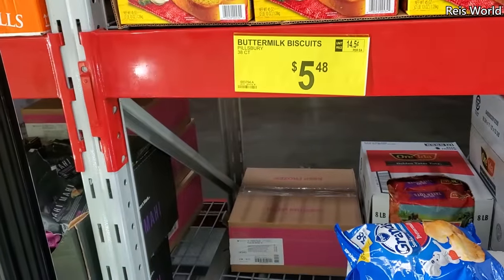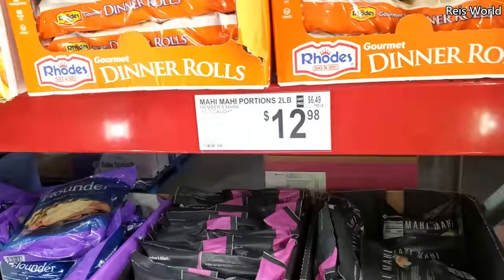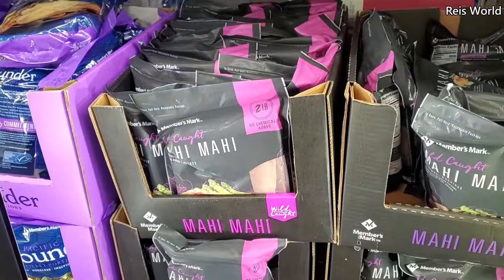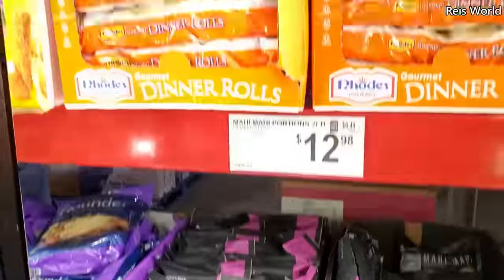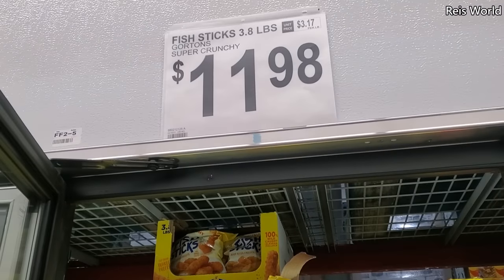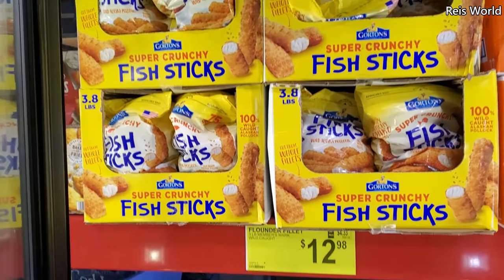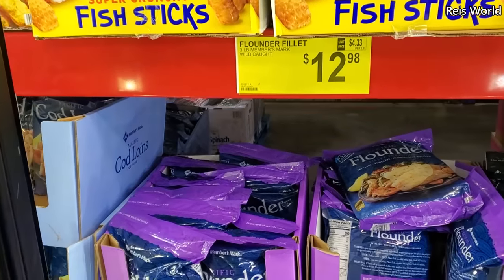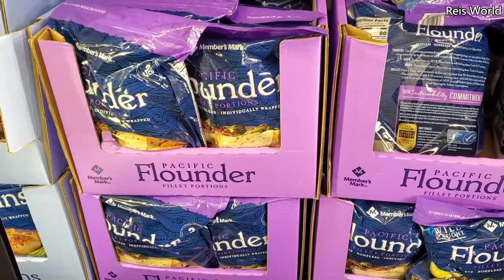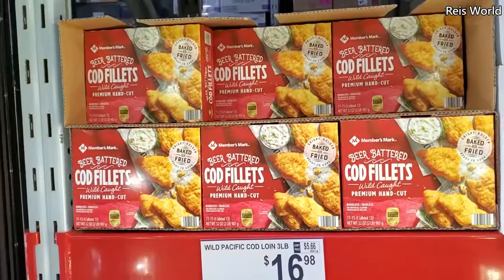At the bottom by Pillsbury, you get 38 for $5.48. Mahi mahi wild caught, $12.98 for a two pound. On top, dinner rolls are $8.48 and those come in really handy during the holidays. Fish sticks $11.98, super crunchy — that's what it says. $12.98 for flounder, that's a three pound. $11.98, two pounds by Members Mark beer battered cod fillets.